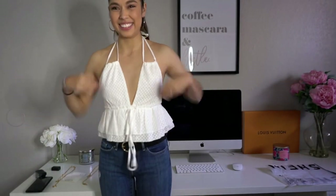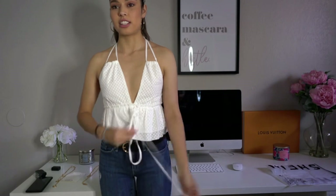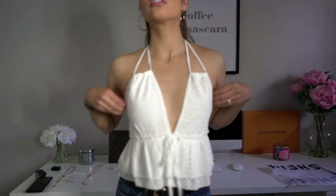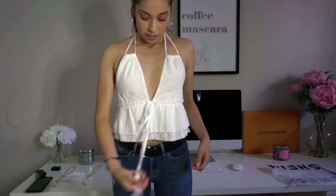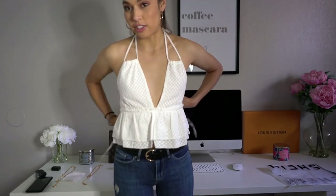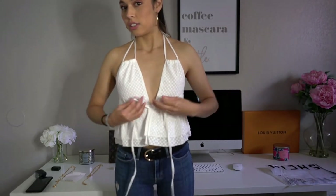Okay, so this shirt looks a little funky on me, but I think it's cute. Obviously if you have more to fill it out it would look better. With jeans it doesn't look great — the string is a little long. I'm not sure if the strings are meant to tie around or just make a knot.